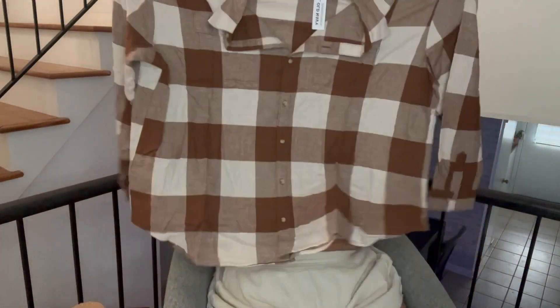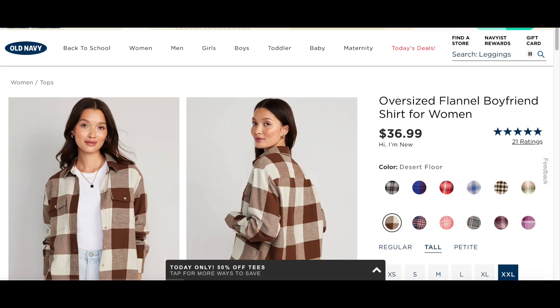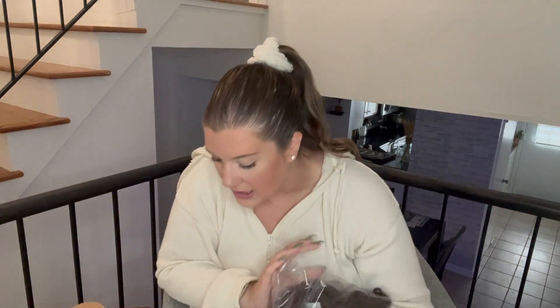You can't do a fall haul without getting some flannel — girl loves her flannels. This is an XXL tall because I'm tall. It's just a brown plaid flannel and I got it a little bigger because I wanted that oversized look since I normally wear my flannels open with a shirt underneath. I love this — it's super cute, very barnyard, like OG fall style. If I wore it buttoned up it'd definitely be too big, but I didn't plan on that.